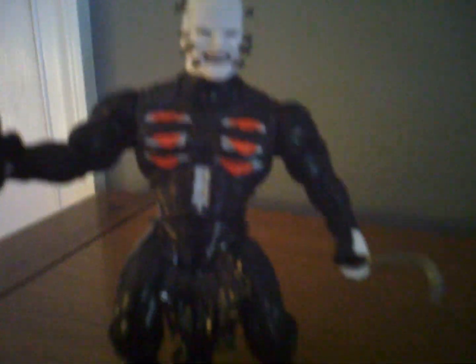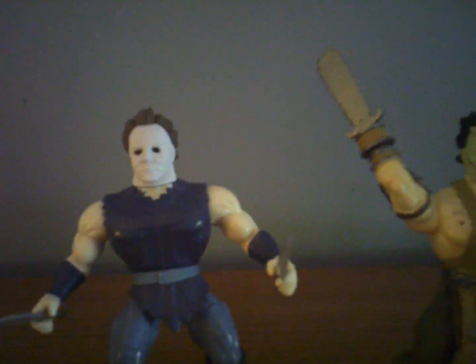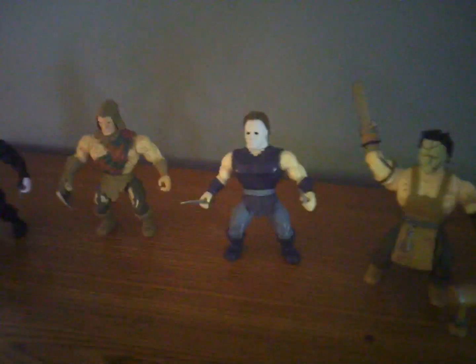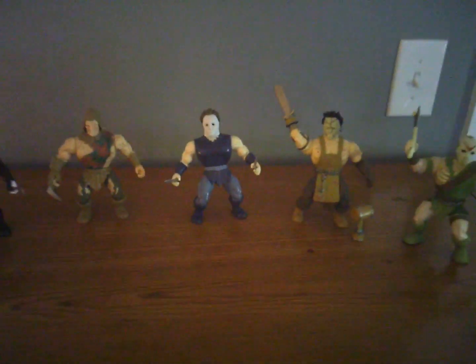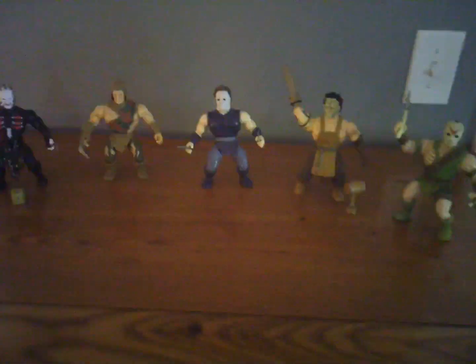There you go — you've got Pinhead, Krueger, Myers, Leatherface, and Voorhees. Not bad! Just wanted to tie that into the video and show you what they look like out of the package. Alright, have a good weekend — see you next time.